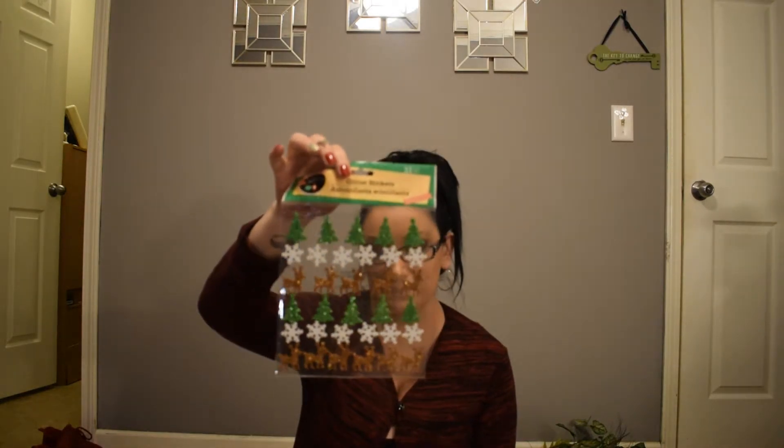We have some Christmas tree snowflake and reindeer stickers. I'm so sorry — I'm having the worst back spasm, so please forgive my random outburst.